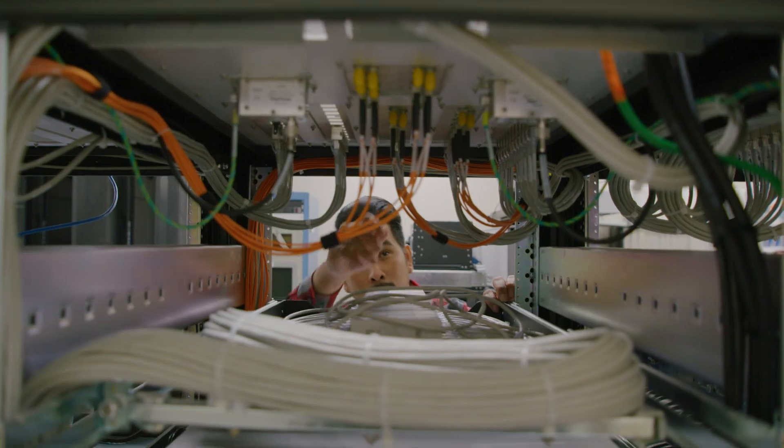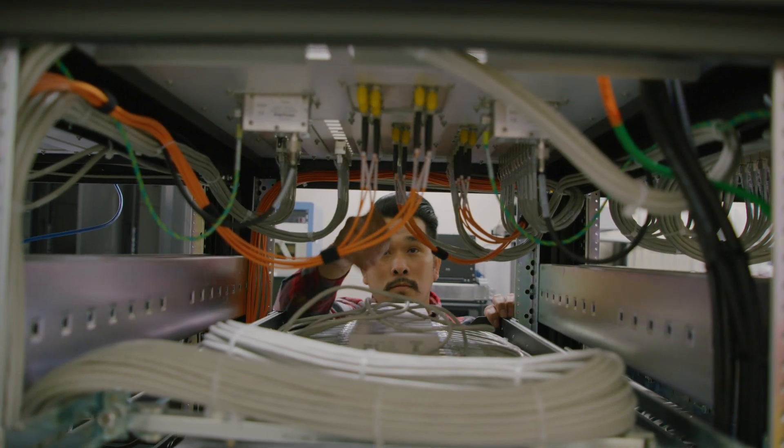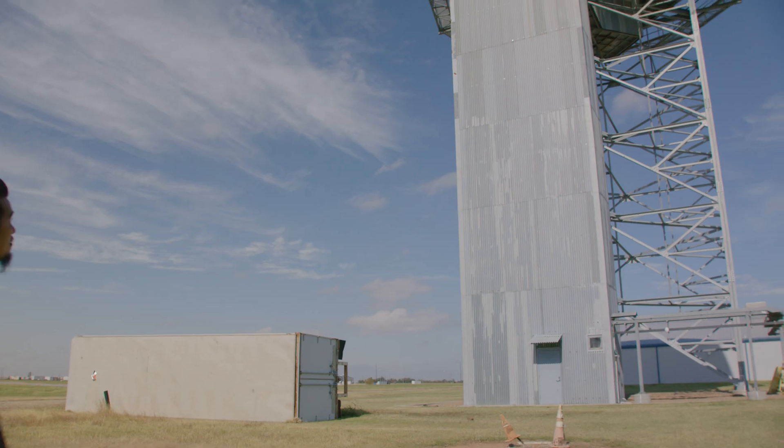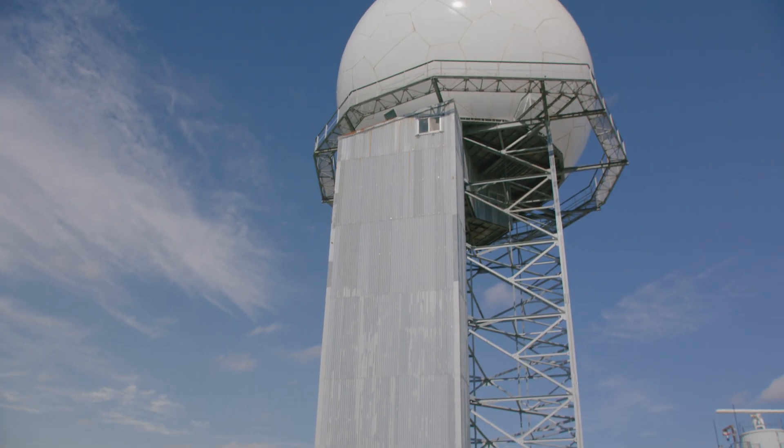This equipment has to be maintained and upgraded to keep it current and keep it operational and keep it up to speed with all the new technological advances. We have a group called Second Level Engineering that is responsible for all of that design control of that equipment.